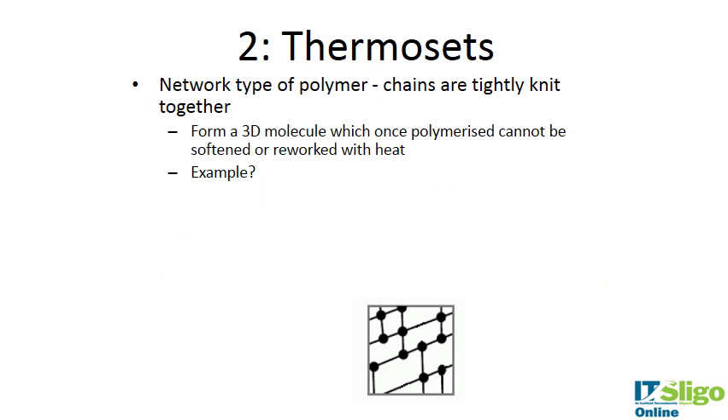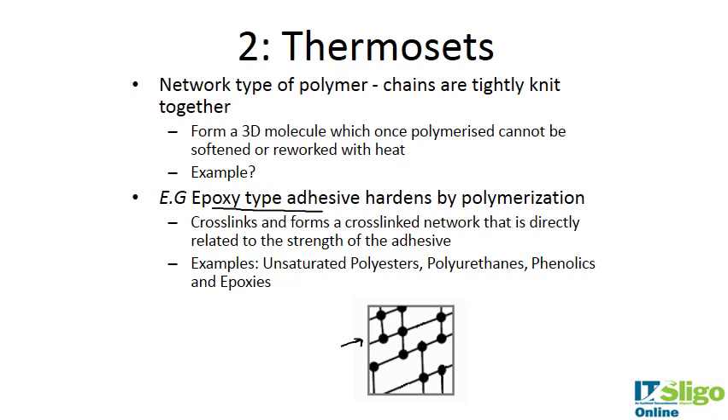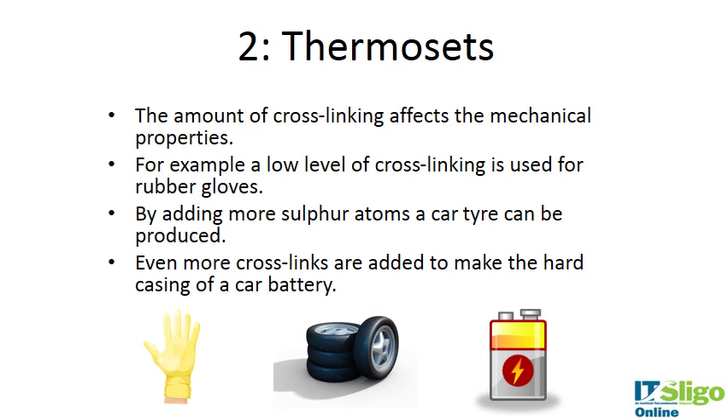Thermosets are a network type of polymer with tightly knit chains. They form a 3D molecule which, once polymerized, cannot be softened or reworked with heat because the bonds are too strong. Examples include epoxy adhesives that harden by polymerization and form a cross-linked network. The amount of cross-linking affects mechanical properties — a low level gives a flexible rubber glove, more produces a car tire, and even more makes the hard casing of a car battery.